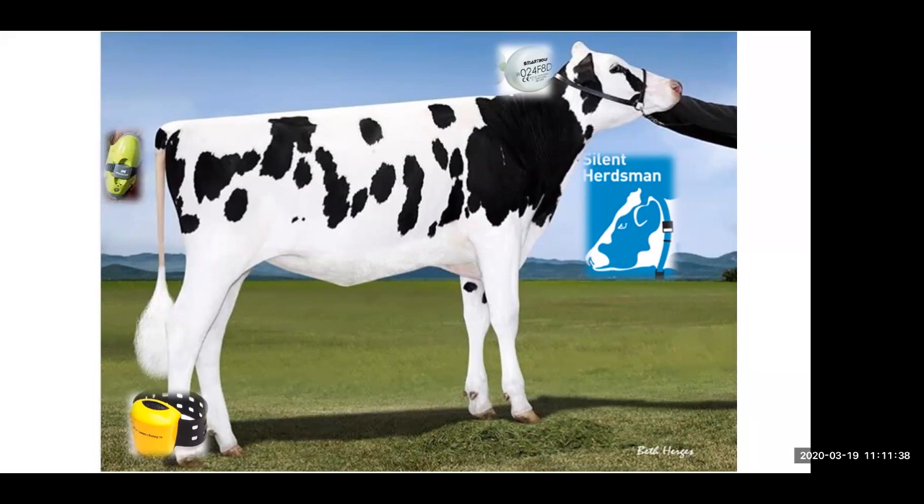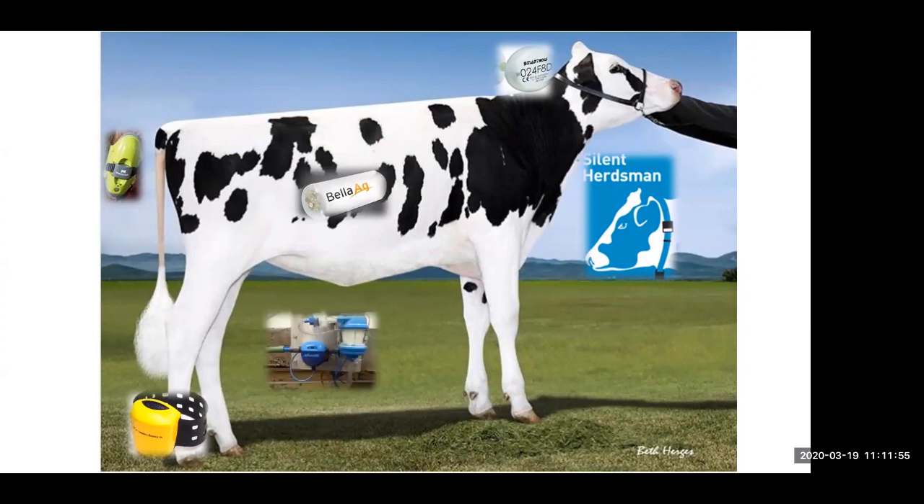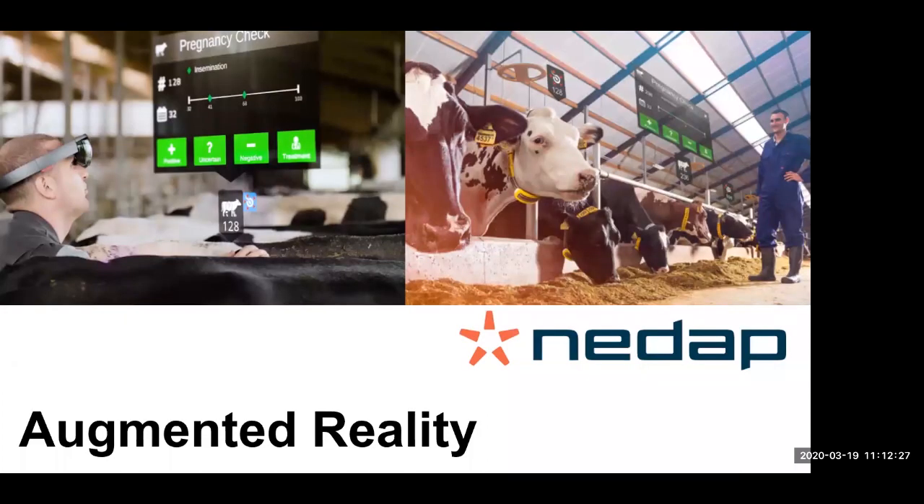There are even Fitbits essentially for the tail to look at calving detection — to tell when to start watching an animal because she's getting ready to calve. Then we have devices that sit in the reticulum measuring things like temperature and pH. Devices in the milking parlor monitor the milk, so we might look at fat, protein, lactose, somatic cell count, progesterone, and BHBA — a number of different parameters we can monitor within the milk. And then we have image-based technologies looking at things like body condition score. All these technologies are available today to help monitor animals for health, reproduction, and well-being.